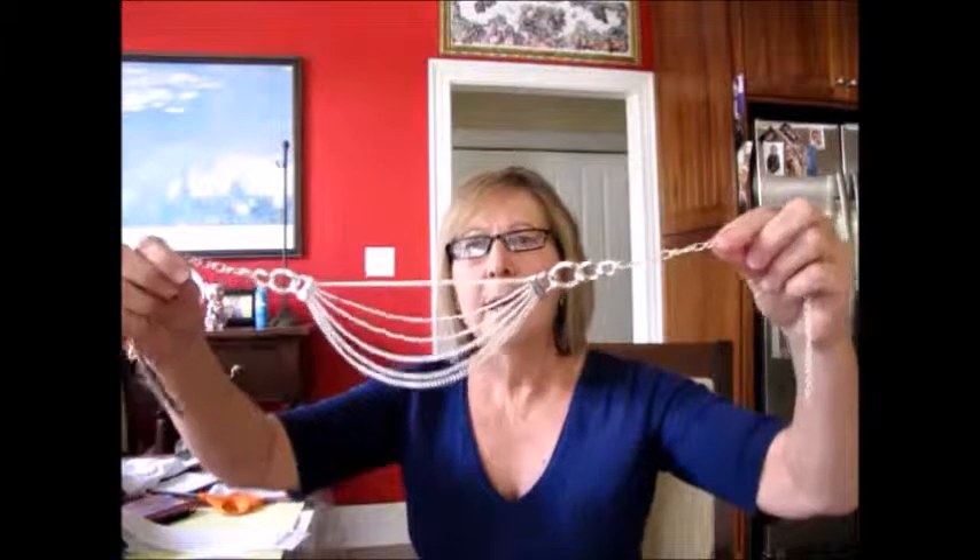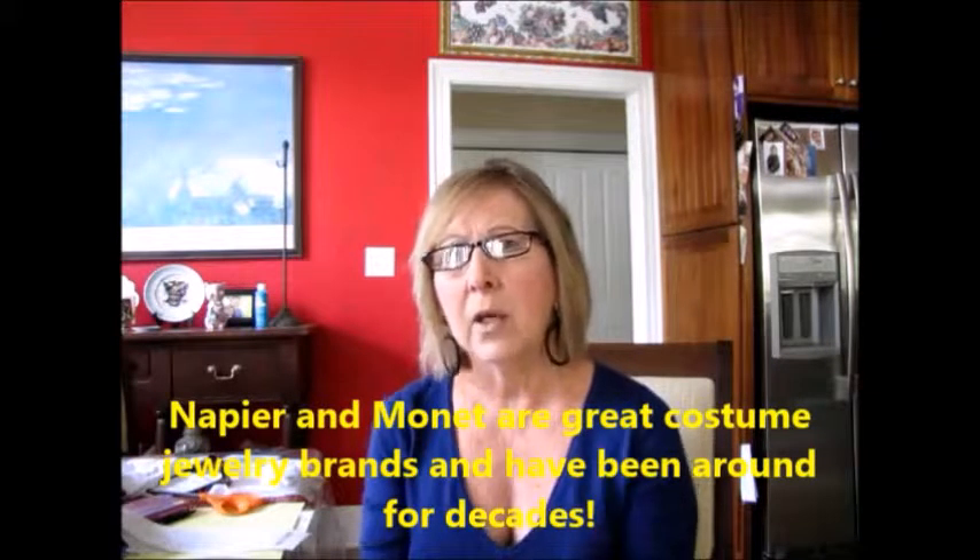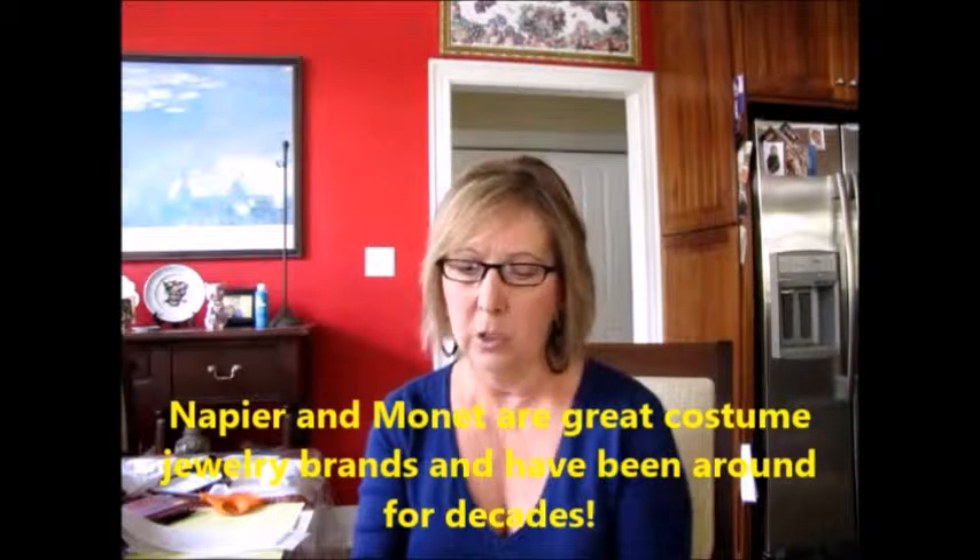The brands of jewelry I really like for costume jewelry are Napier and Monet. This is Napier — it's really beautiful, not real sterling silver at all, it is silver-colored. This necklace was $12.99 and then another 40% off, so almost $5 off, making it about $7. It's really beautiful and has a lobster claw clasp, which is really nice for actually staying on.